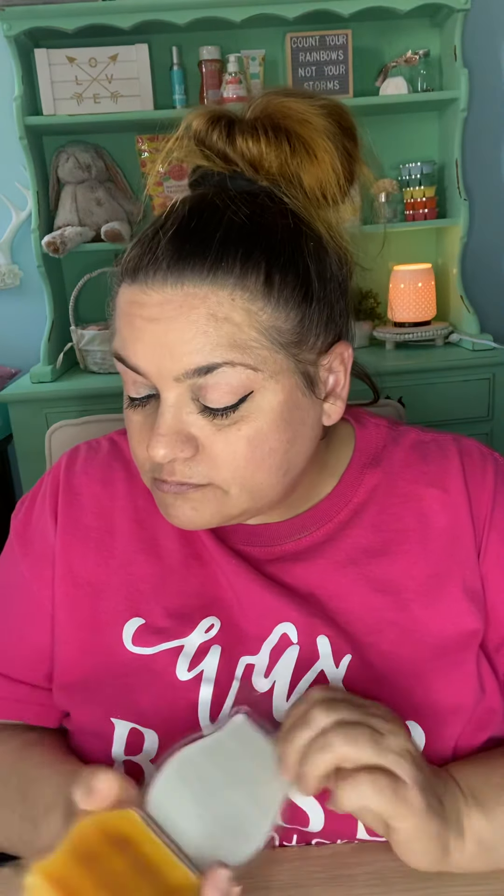The next one is one I literally have buckets of, and I forgot to put it in my Scentsy Club — which, thank God I got buckets of it, but I need to put it in my club. Hopefully they'll bring it back, and it's called Be My Honey, and it's amazing. It smells just like honey. It's such a cozy scent. I love it.